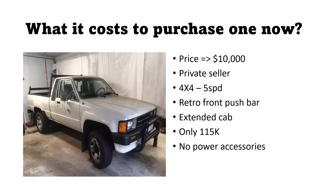Lastly, here's one from a private seller at $10,000. It is an extended cab, four-by-four model. This one is a manual five-speed and had a retro front push bar. What's unique about this is it only has 115,000 miles. When you think about that — we are 37 years out — that's roughly 3,000 to 3,400 miles a year max. Unfortunately this one is a base model; you can see that with the black painted front bumper, no power accessories, but the owner does have a bed liner.